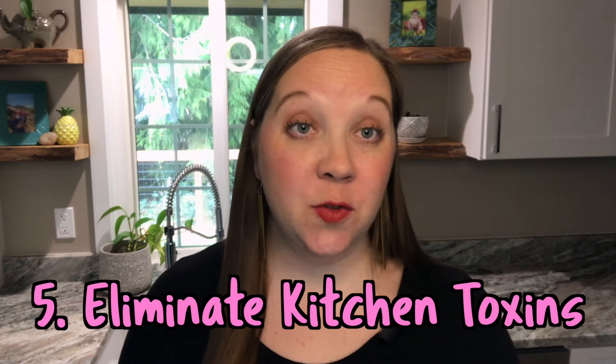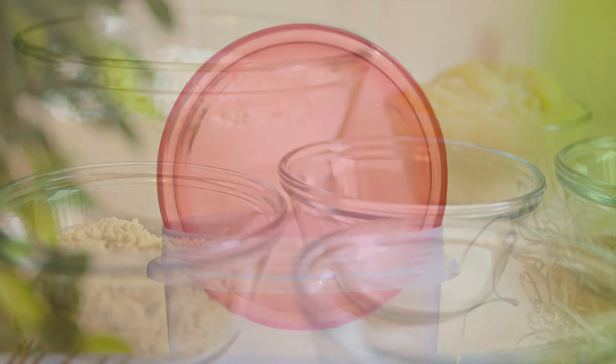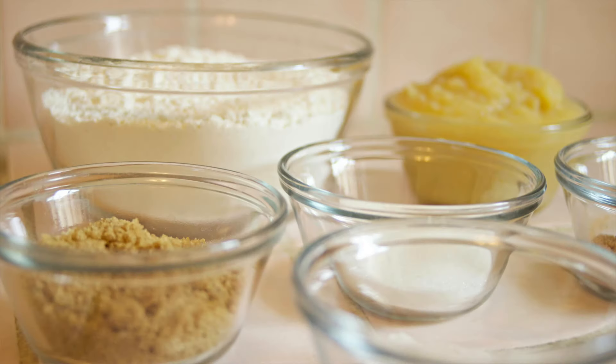Finally, I eliminated toxins from my kitchen by getting rid of plastic utensils and Tupperware and swapping out for silicone and glass alternatives. I also got rid of my nonstick cookware and swapped my pots and pans for stainless steel. Unfortunately, there are egg-harming chemicals in nonstick cookware that you can become exposed to if the cookware gets scratched. There are also fertility-harming chemicals in hard plastics like bisphenol A that can be released when the plastic is washed with hot water or detergent.